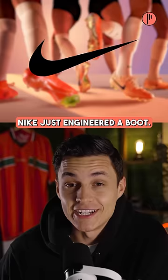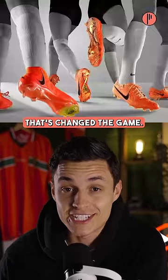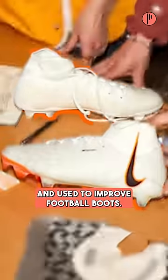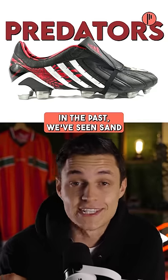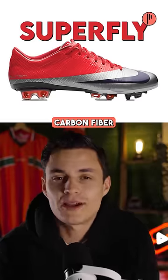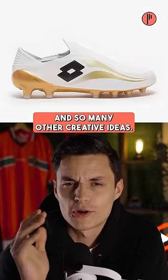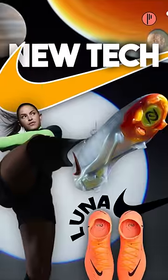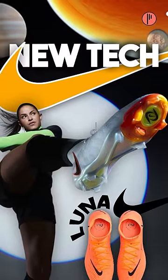With the Women's World Cup this summer, Nike just engineered a boot that's changed the game. Every year, new technology is created and used to improve football boots. In the past, we've seen sand using predators, carbon fiber used on super flights, and so many other creative ideas, but there's always been one thing kind of lacking: a boot line designed with women in mind.